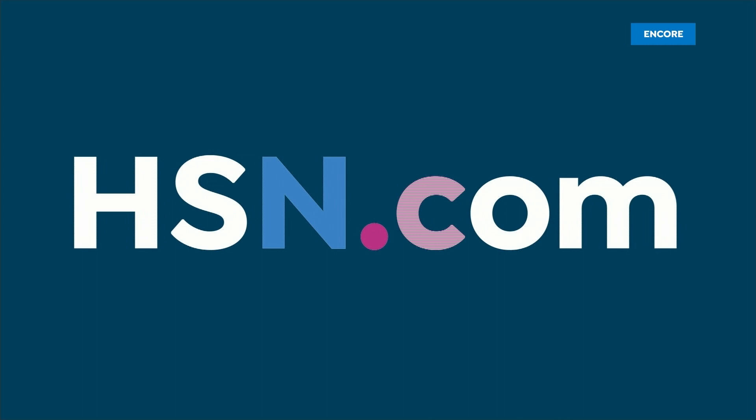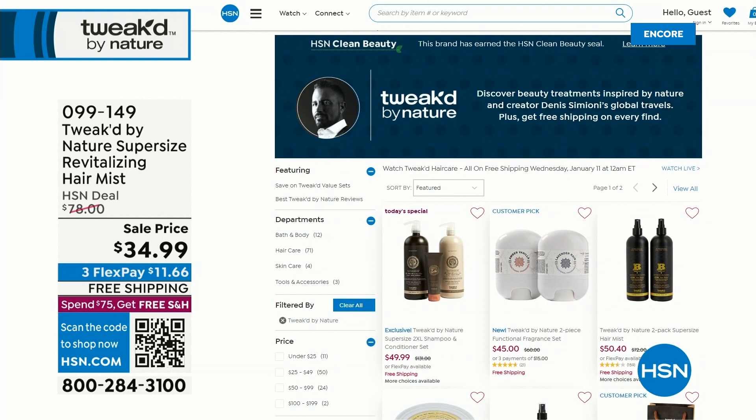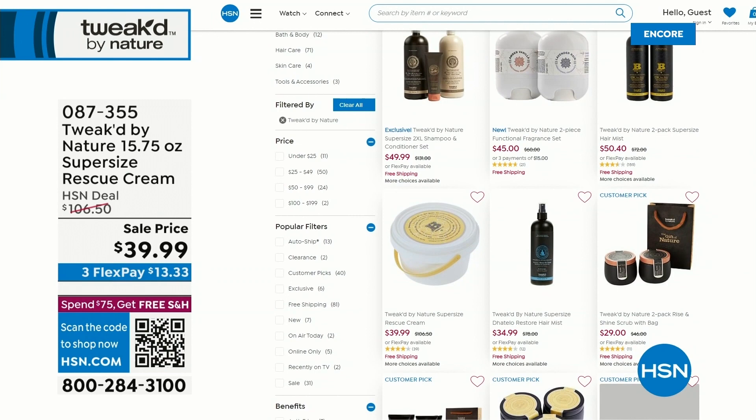The whole lineup from Tweaked by Nature is online at hsn.com. It's a great resource — you can see the brand story, learn more about Dennis, watch videos, read reviews. We break it down by how you want to shop, whether by price point or your specific need. Type 'Tweaked' in the search bar and it will pop up. The Today's Special is right on our homepage and it will suggest products for you.